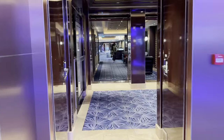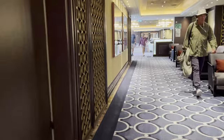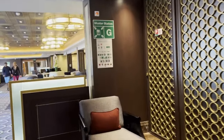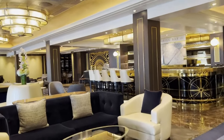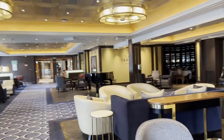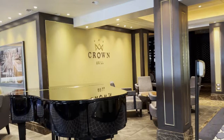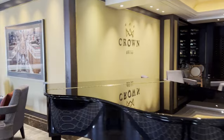Back here we have the Crown Grill, which is a signature dining steakhouse. There's also a Crown Grill bar back here with a piano player. That room back there when it's lit up again — I'm going to show it to you. I took a video of it when I went to Alaska — it's beautiful. There are wine bottles all the way around it. The actual restaurant is behind the bar, but you can just come out here and sit at the bar.